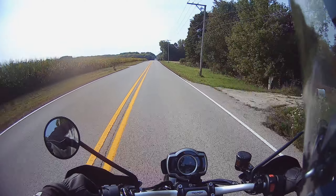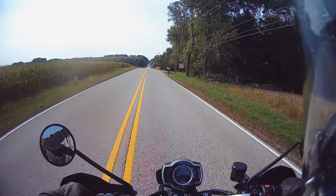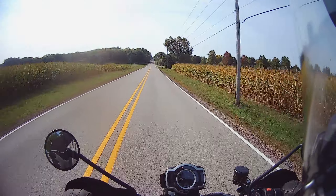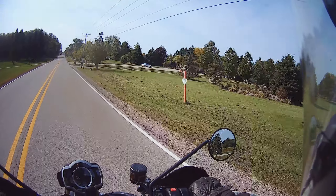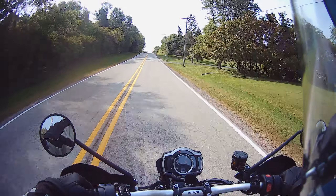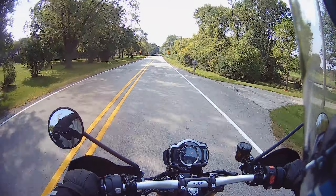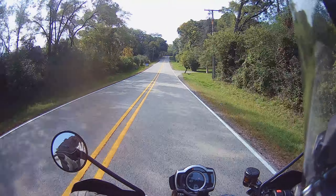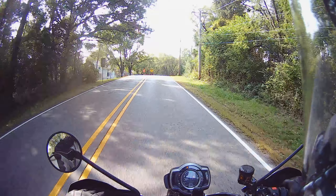Going to try out the heated grips. Going to stop and look at some controls, but not in someone's driveway. Heated grips work — they turn on. I'm seeing if they work.